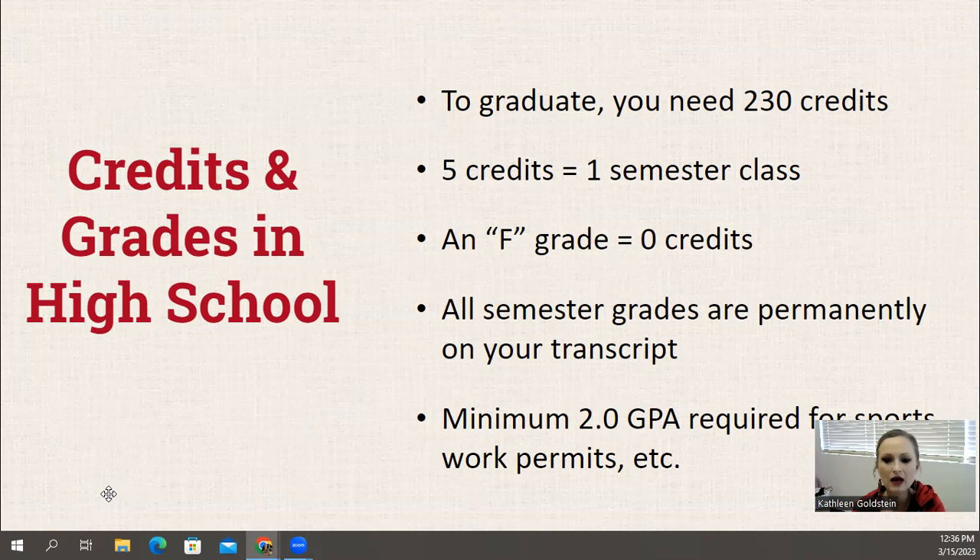Just know that all grades are permanent on the transcript, even if that class is made up. And if you plan to work in high school or be part of a sport or be on a team, you'll need to have a minimum of a 2.0 GPA, which is a C average.